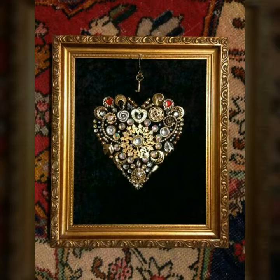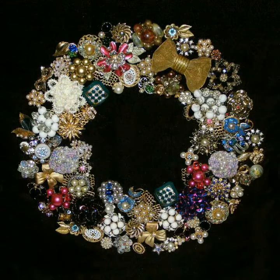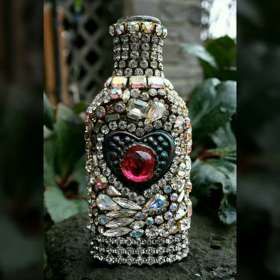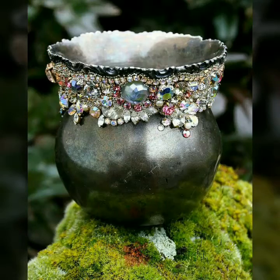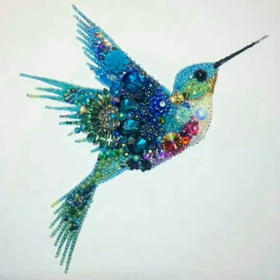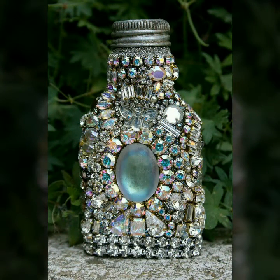Ke aap kis tarh apni old jewelry ko useful bana sakte hai. Friends, girls ke liye jewelry bhoat zahe important hoti hai, and jewelry mein aiding bhoat zahe trend aa raha hai. Jab bhi koi jewelry ki cheez kharida ya baid ki hai, to one month after us ka fashion khatm ho jata hai. Aapke paas bhoat zahe useless extra jewelry pari hoti hai jo hamare kisi kaam ki nahi hoti.